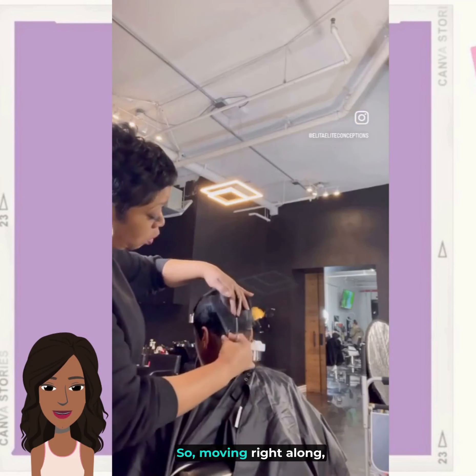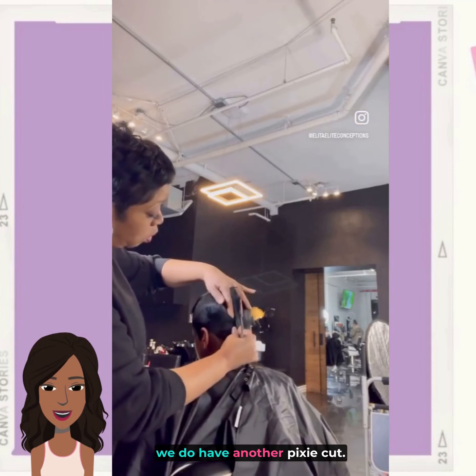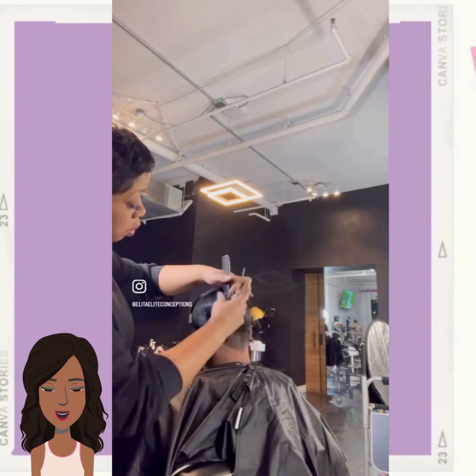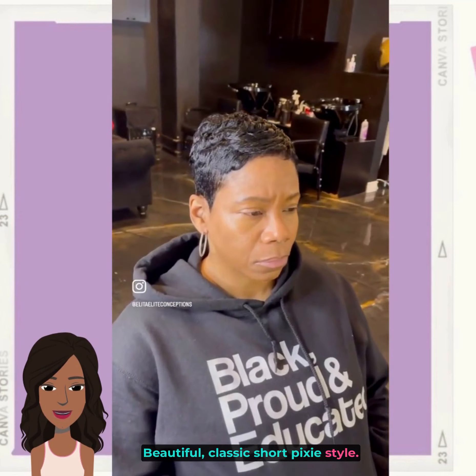Moving right along, we do have another pixie cut — a beautiful classic short pixie style.